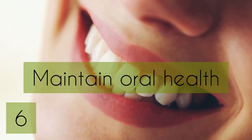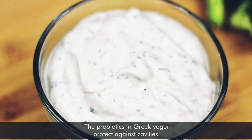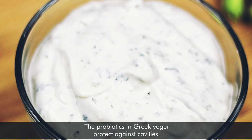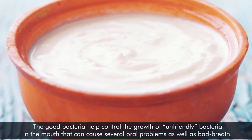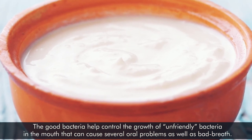Number six: maintains oral health. The probiotics in Greek yogurt help protect against cavities. The good bacteria help control the growth of harmful bacteria in the mouth that can cause several problems, including bad breath.